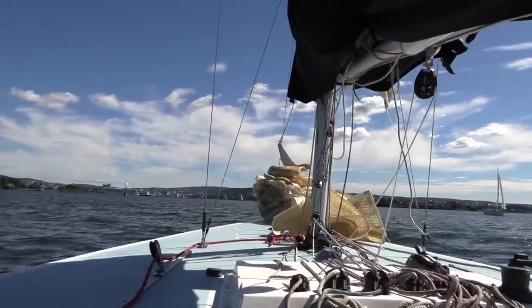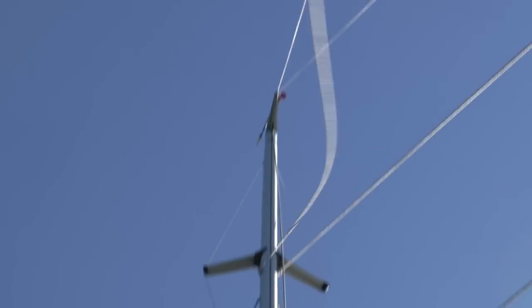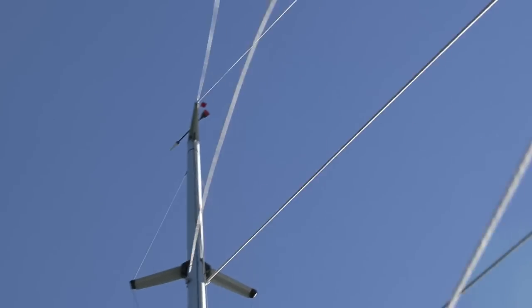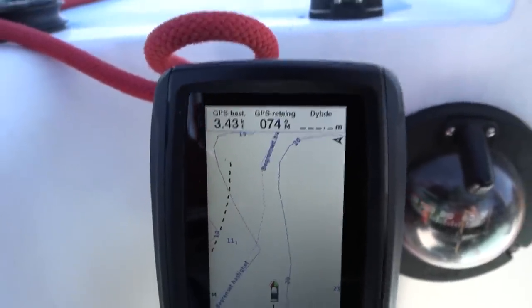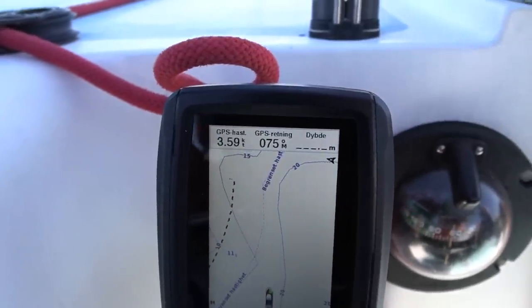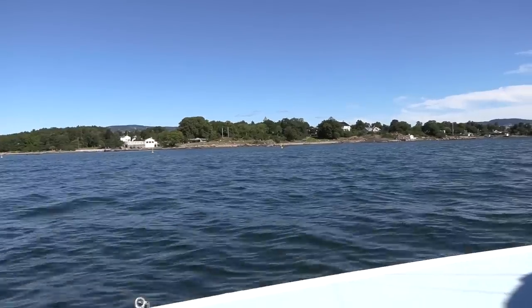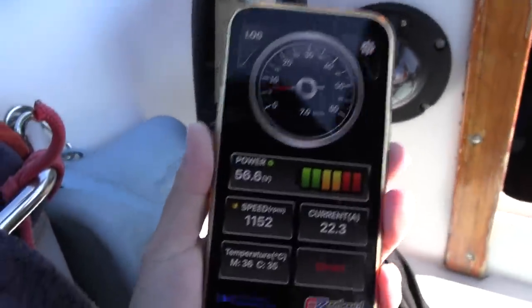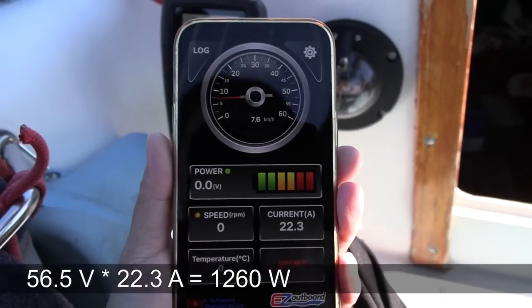Now heading back against the wind — there's a wind direction arrow indicator on the instrument. We're cruising at 2.5–4 knots headwind and the power needed is roughly 1 kW. That's fairly efficient progress just cruising back.